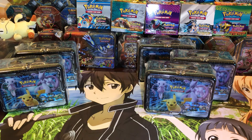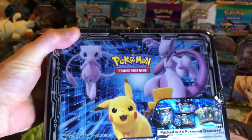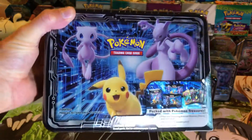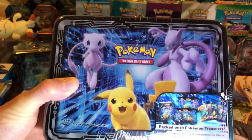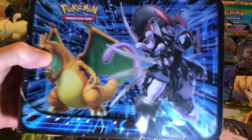Hey everybody, how's it going? I want to show you something that might be off of somebody's radar. I picked up five of these — actually six, but I haven't got the other one yet and I might not get it because the guy sent it to the wrong person, so there's a big mix-up. Anyway, these are armored Mewtwo — I like to call them collector lunchboxes, sometimes they're called treasure chests.